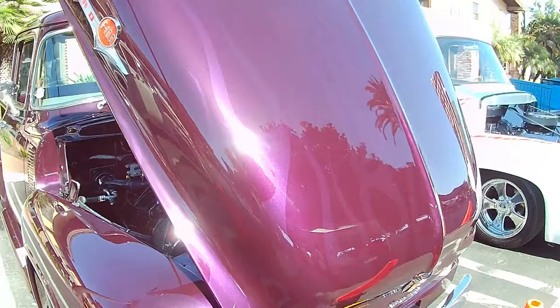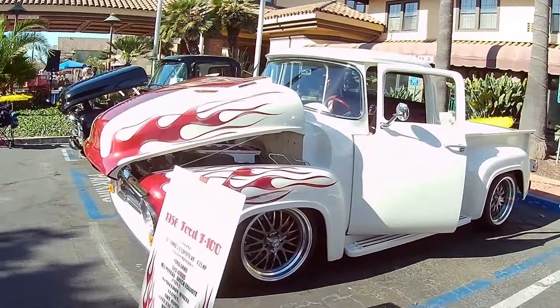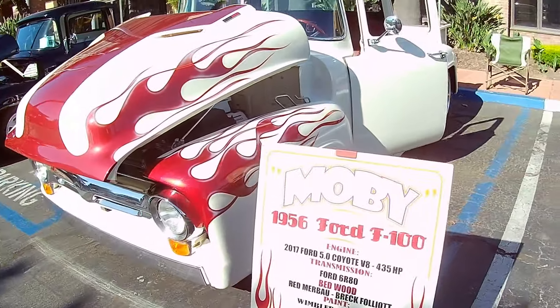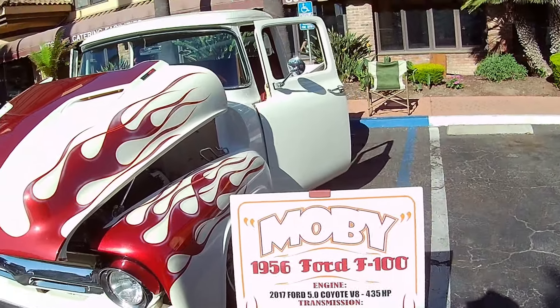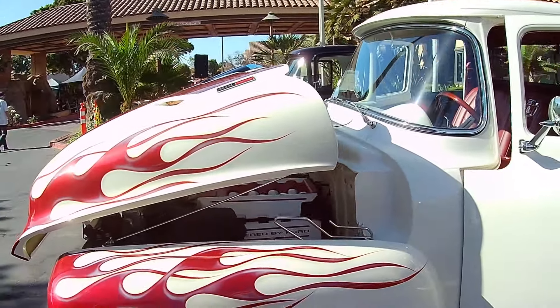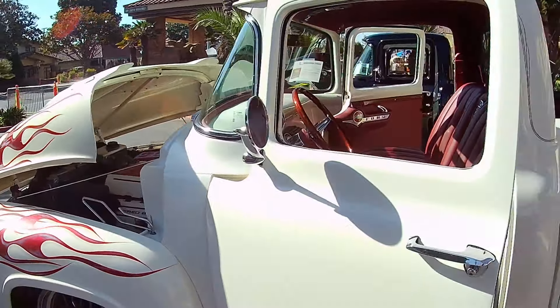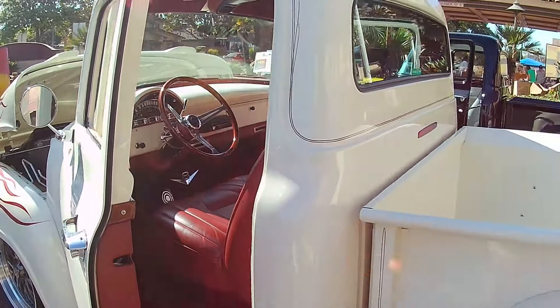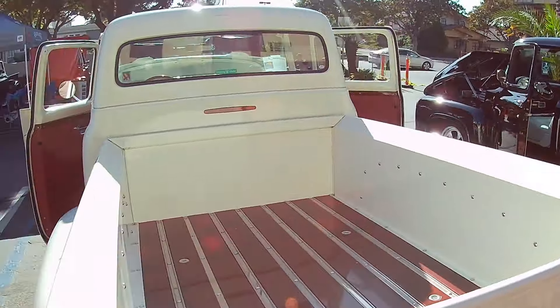F100. Nice. Another one — 1956 Ford F100 Coyote, 435 horsepower engine. Yee-haw, get with it. Beautiful interior too. Nice. Get me one of these, that's for sure.